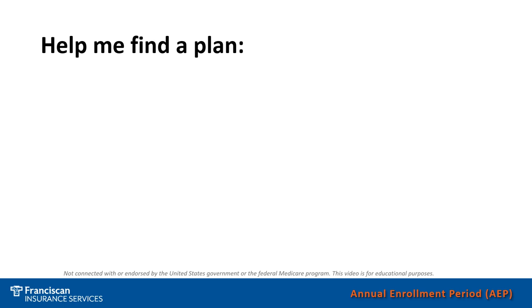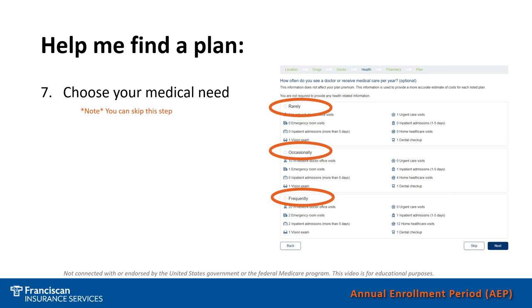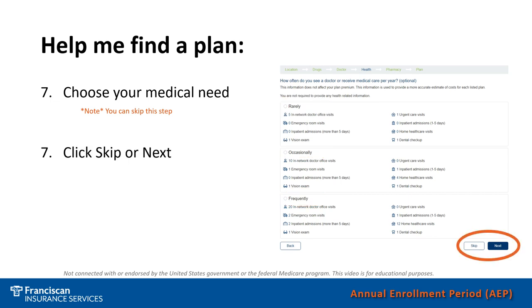After completing the doctor list, you can then answer some questions about your medical needs. The questions might ask how often you go to the doctor — you could put rarely, occasionally, or frequently. It also asks about how many emergency room visits, urgent care visits, or inpatient visits you might have throughout the year. There's a description below each type to help you choose what describes you. You also have the option to skip this step. Down in the bottom right-hand corner, you can either skip it, or if you do choose an option, just hit Next.